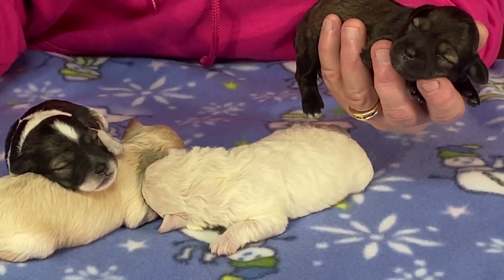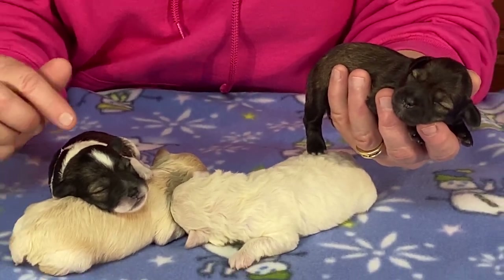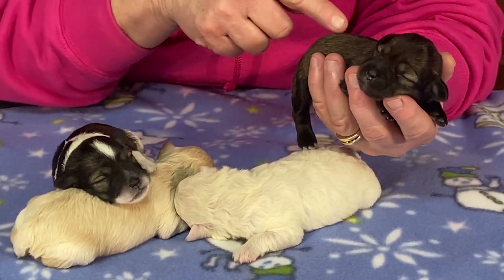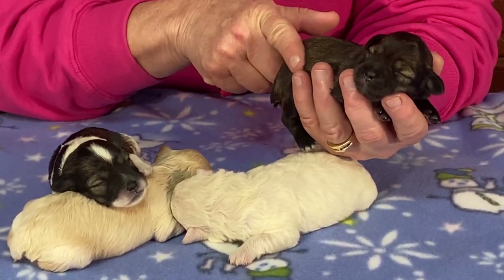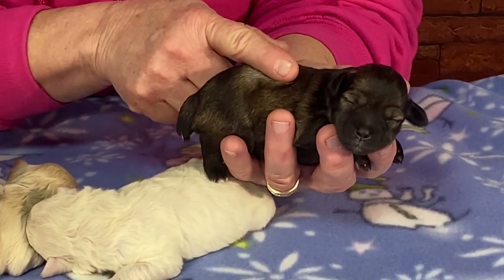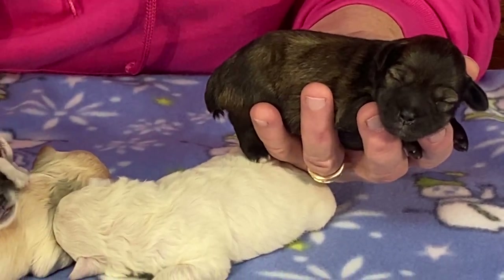She's got a ton of color genetics behind her as you can see from just this sampling — there's party in the background, there's apricot, there's cream, and there's obviously a chocolate, buff, or sable in the background. So this is a chameleon, and so is this one.